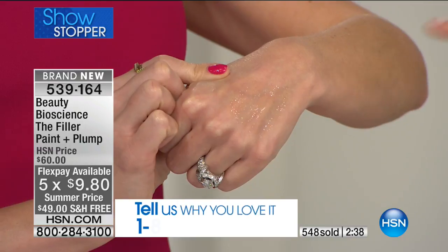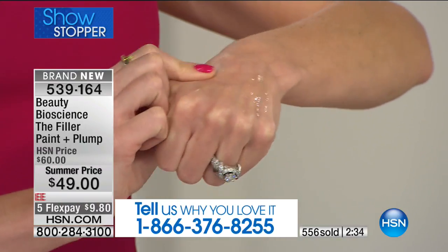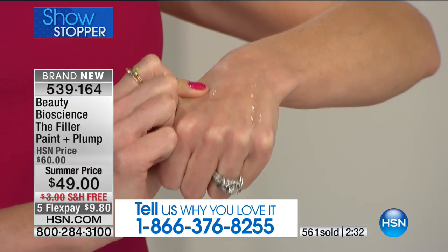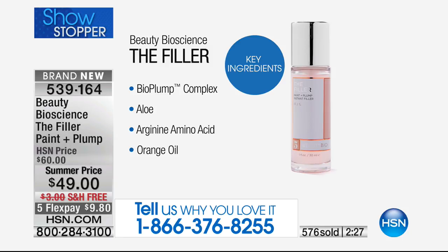Think about how often our skin is dehydrated in summer — we need hydration but also want to plump and add volume. The patented bio plump complex dives into the skin and forms a layer — think of a trampoline, literally forming like a trampoline on the skin so it has bounce back. You can apply your makeup right after peeling it off.